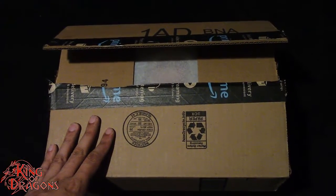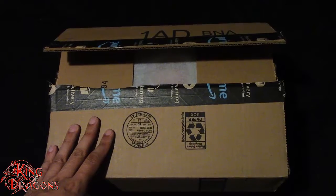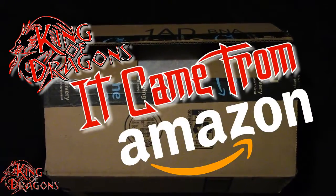What's going on everybody, King of Dragons 5000 here coming at you with another episode of It Came From Amazon.